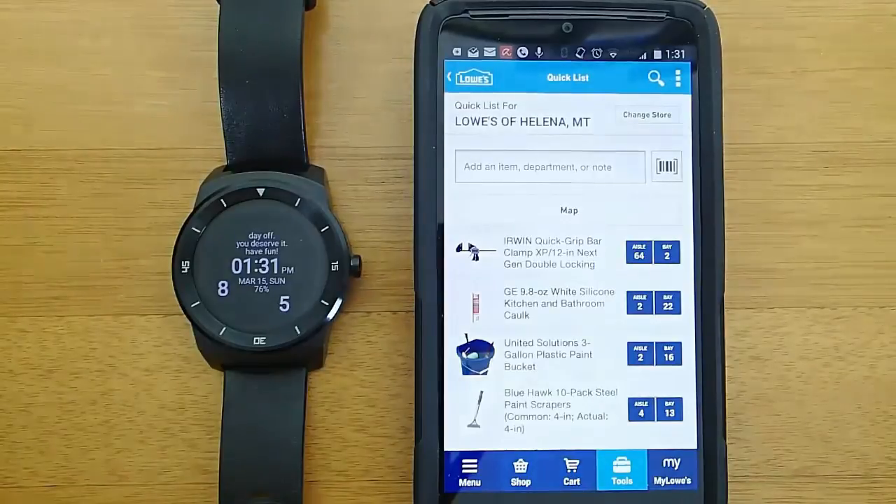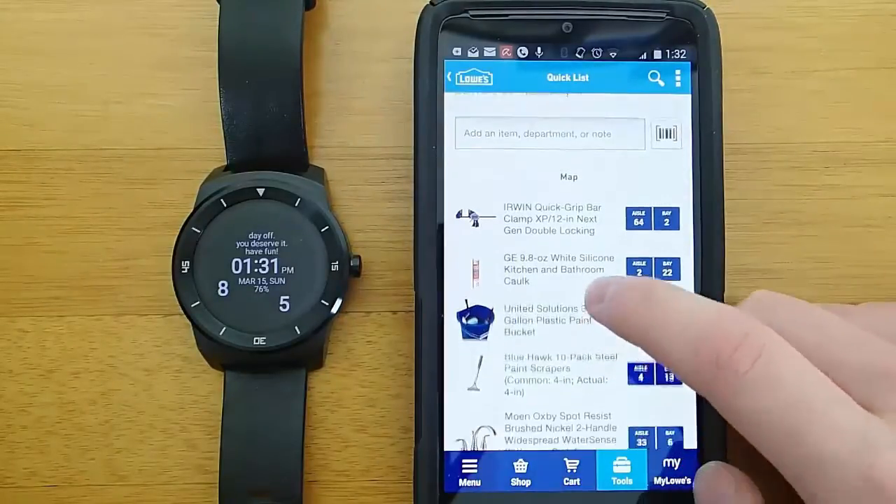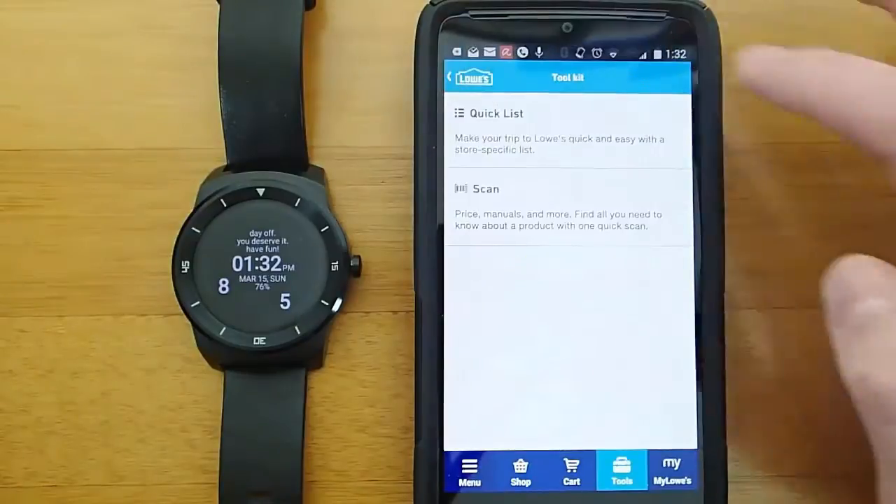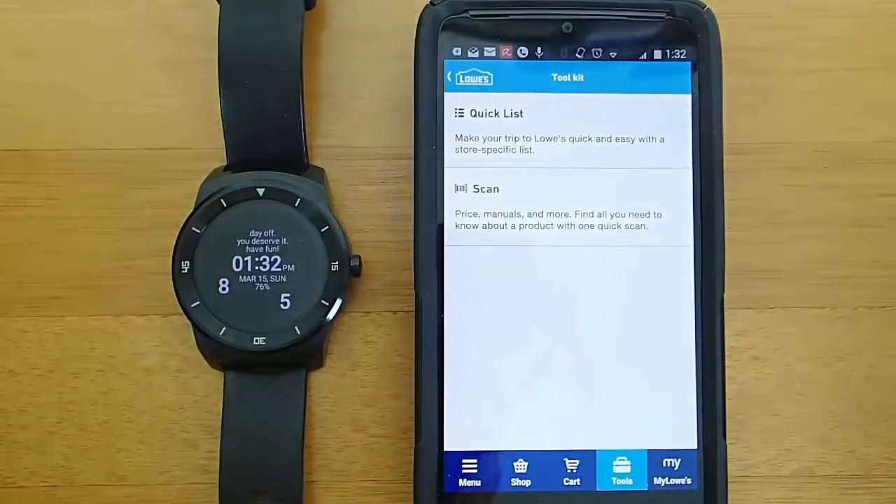Now we can go ahead and take a look at my quick list. You can see everything that I've added — pretty simple to use once you get the hang of it. Makes shopping way easier. And if this can prevent a fight between you and your wife, I think it's well worth it.